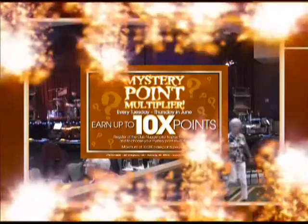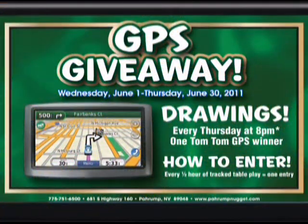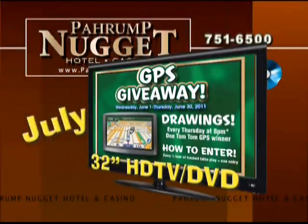Earn up to 10 times the points three days a week. Thursdays in June, win a GPS. Thursdays in July, win a 32-inch HDTV DVD combo.